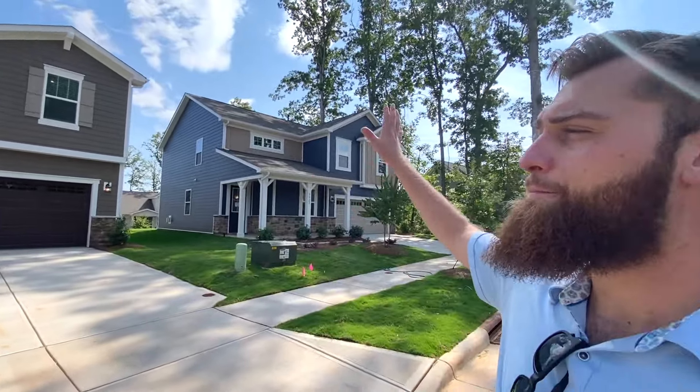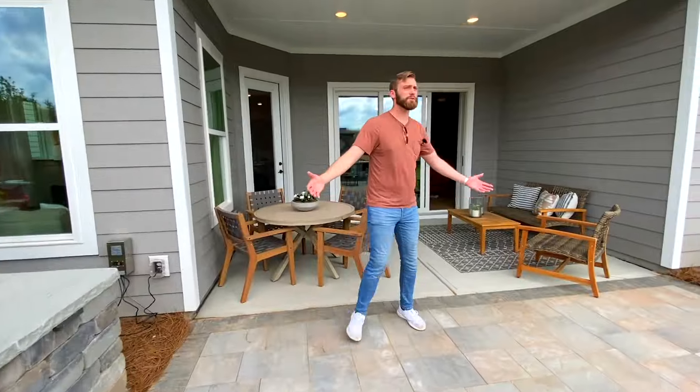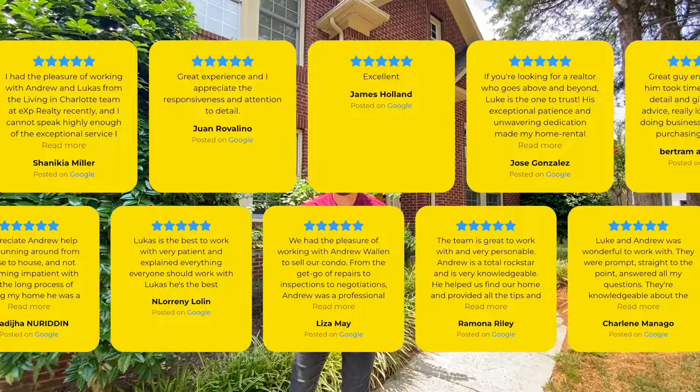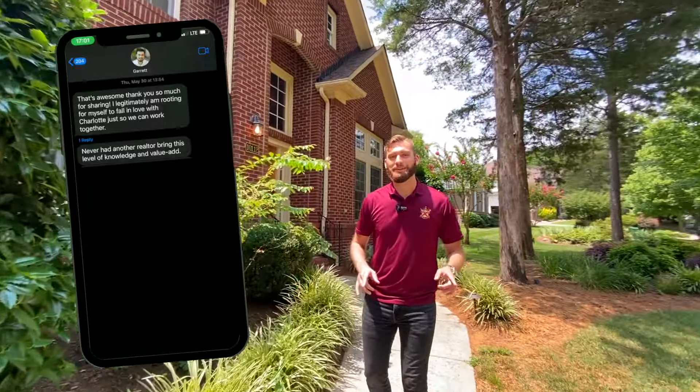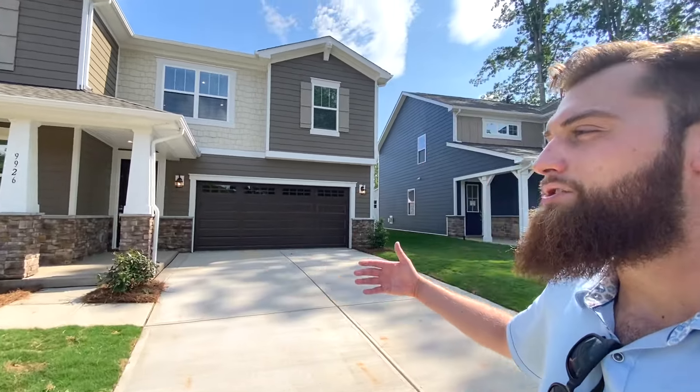With that, we're going to go tour this one right now. But if you're new to the channel, my name is Lucas Roller. I'm a realtor that helps people like you to find and buy a home here in the beautiful Queen City. Whether you're moving across town or across the country, I would love to help you find your perfect home in the perfect city — which is of course the Queen City. Call, text, or email anytime; info's down in the description. With that, let's go tour the Shenandoah.